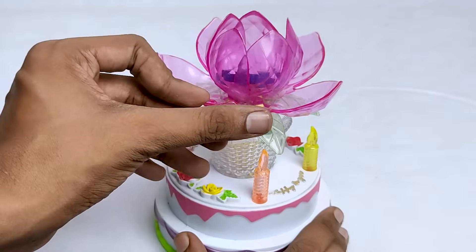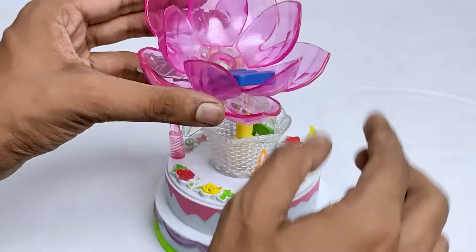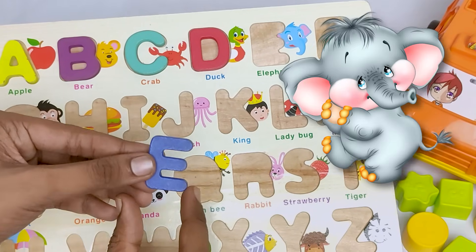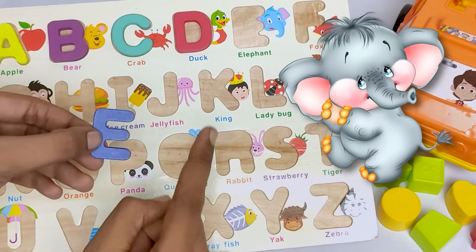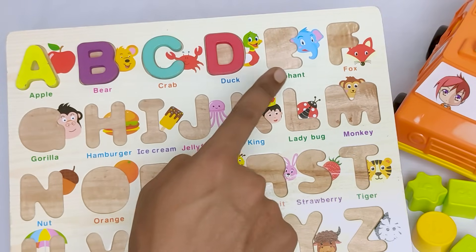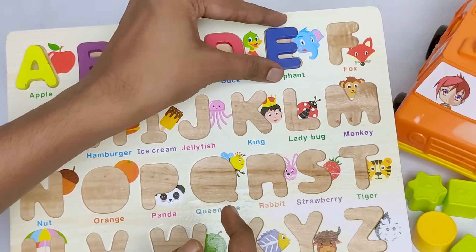And it is a flower. Let's see what's inside this flower. Here is a letter E. E for elephant. Elephant starts with letter E. Where should I put the letter E? Do you know? Oh, it's here.